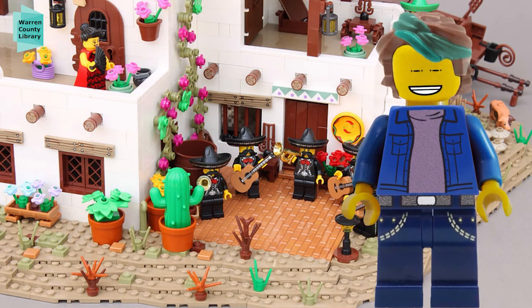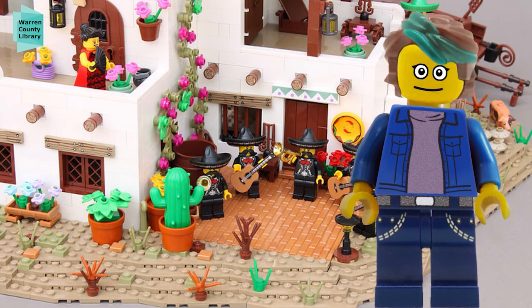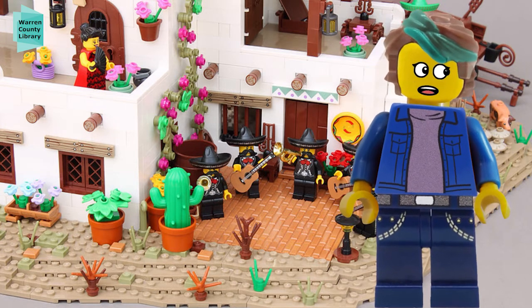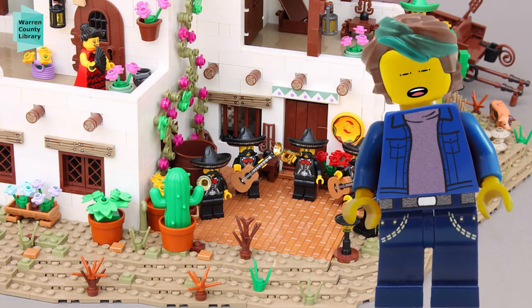Hello, and welcome to LEGO Challenge with the Warren County Library System. My name is Sandy Roberts, and I'm the Makerspace Coordinator for the library. Before COVID, I used to host LEGO clubs at the Southwest Branch, but right now that's just not possible, so I moved my programs online instead.